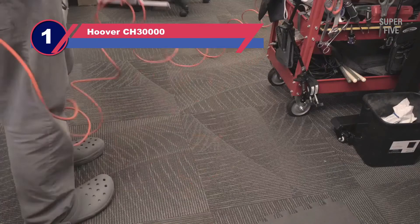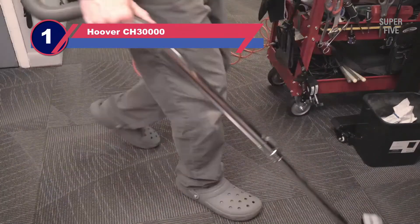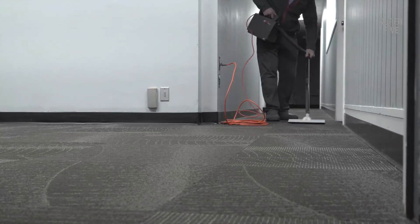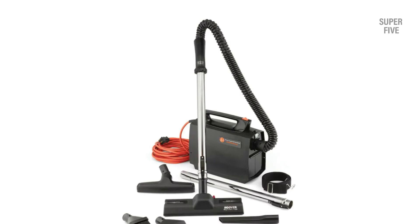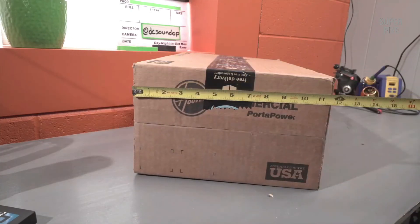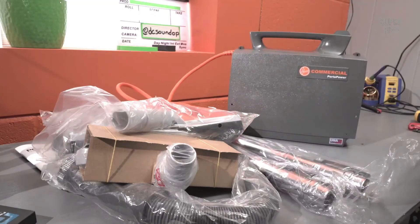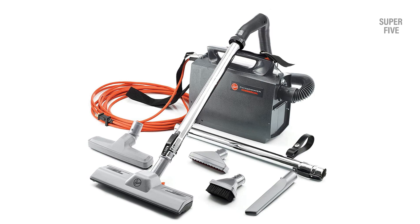Number one: Hoover CH 30000 commercial canister vacuum. Designed to deal with multiple surfaces including floors, stairs, furniture, and even cars, the Hoover CH 30000 is a compact and lightweight canister vacuum. At just 8.3 pounds, it never becomes a liability while you clean around the site. The Porta Power comes with a 33-foot power cable, giving you enough reach to stretch your range. An included shoulder strap makes your work even easier because you don't have to keep one hand occupied at all times.